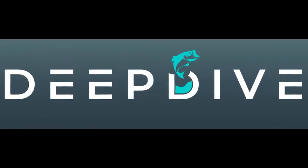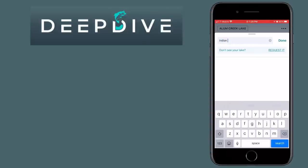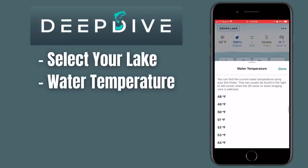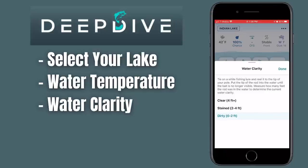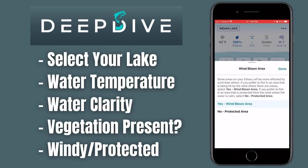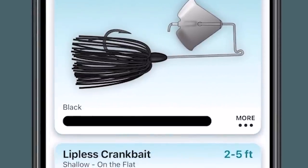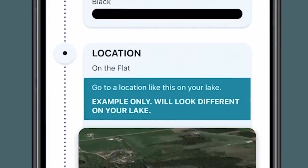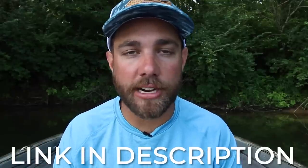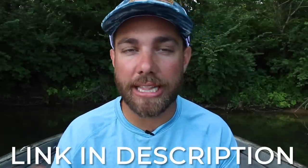This video is brought to you by the Deep Dive app. This is an app that helps you find and catch bass a lot quicker. Once you download it, you can select the lake you're fishing, the water temperature, water clarity, whether you're fishing around vegetation, or in a windy or protected area. After you put that data in, the app spits out strategies and lures you can use to catch bass in real time. It's backed by thousands of data points from hundreds of tournaments, and it's very accurate.